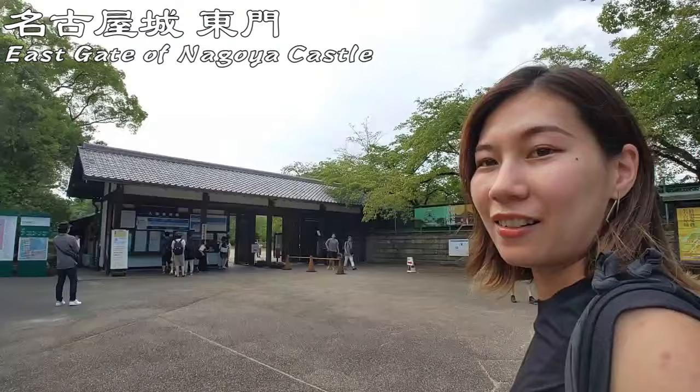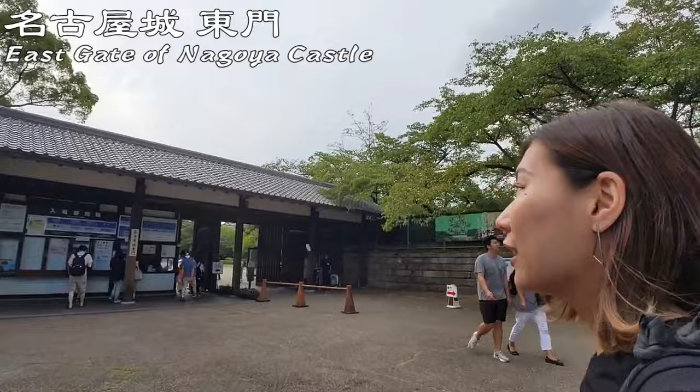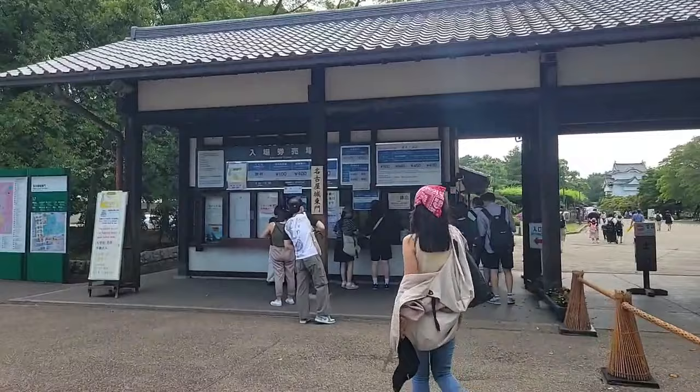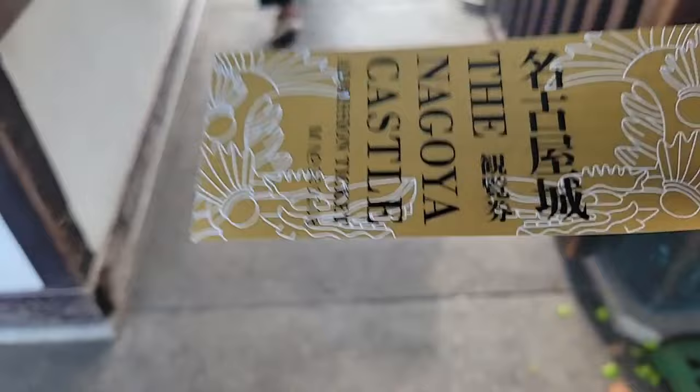Here is the east gate of the Nagoya Castle. And the main gate is here. This is the main castle. Okay, let's go — the entrance fee is 500 yen. Yay, I got it!